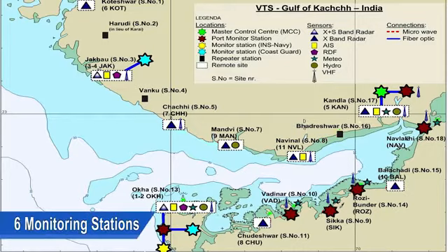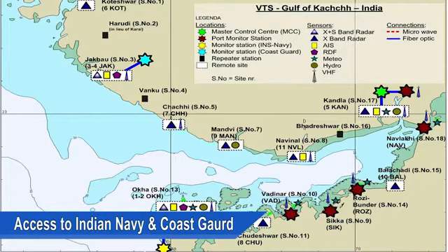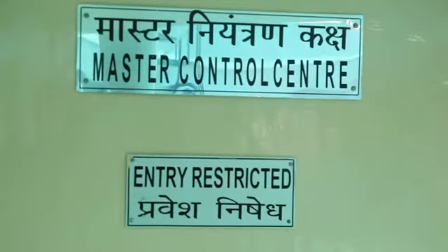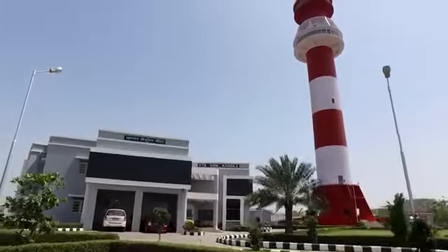Six port monitoring stations at Nawalakhi Port, Kandla Port, Rozi Bandha Port, Sikha Port, Vadinar Port and Okha Port. Access has also been provided to Indian Navy and Indian Coast Guard at Okha and Jakhon. The Master Control Centre is located at Kandla and the Administrative Office is located at Gandhi Dham.